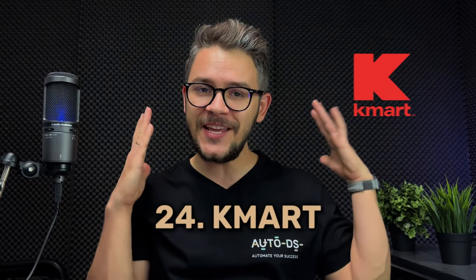At number twenty-three we have Pure Formulas — a retail website offering vitamins, minerals, and nutritional supplements. They're well recognized, have amazing customer service, and offer fast shipping. The downsides are significant price fluctuations since prices in this niche change frequently, and you need specialized product knowledge — you can't just pick a product randomly the way you might on AliExpress.